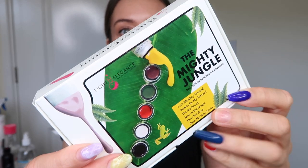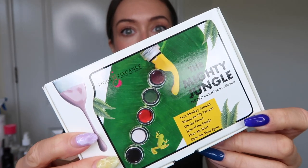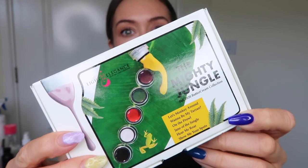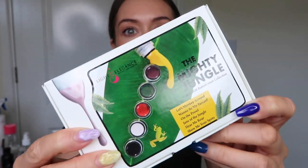So here is the packaging and I'm so excited. Can you guess which colour I am most excited for that we've been waiting for for ages?